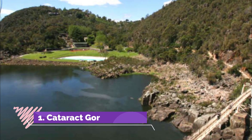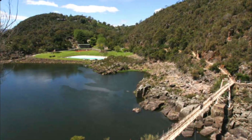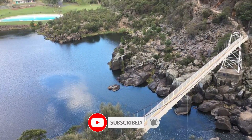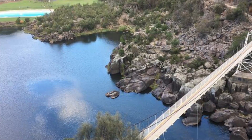Number one: Cataract Gorge. Sculpted by the South Esk River, Cataract Gorge lies only 15 minutes on foot from the center of Launceston. On both sides of the steep gorge, walking trails from the 1890s skirt the cliff face, providing panoramic views of the river far below.